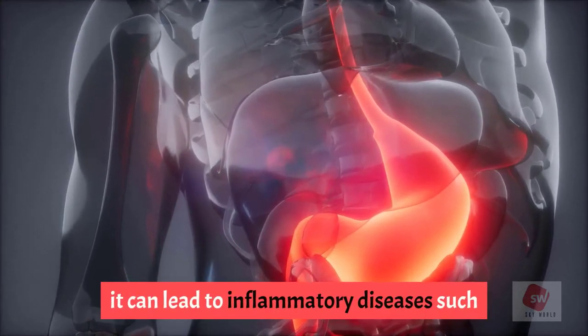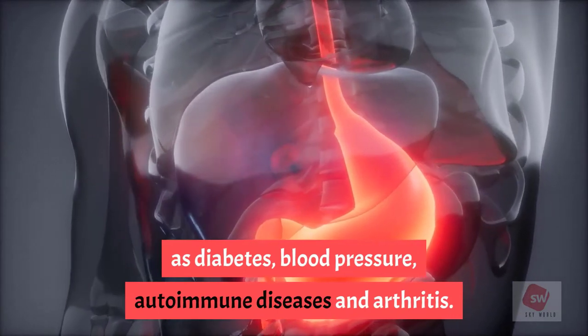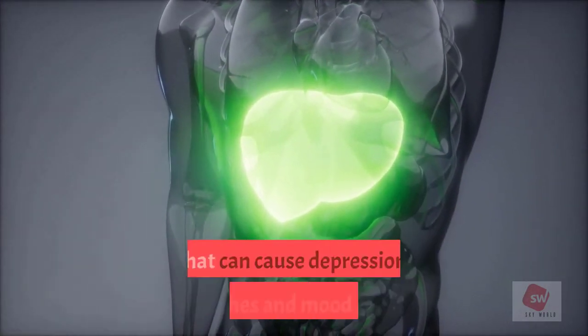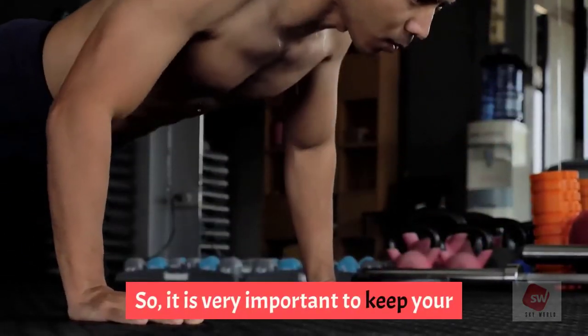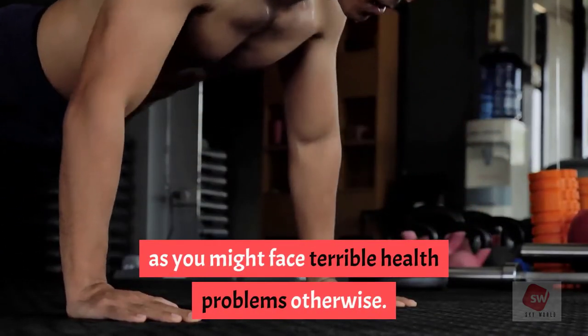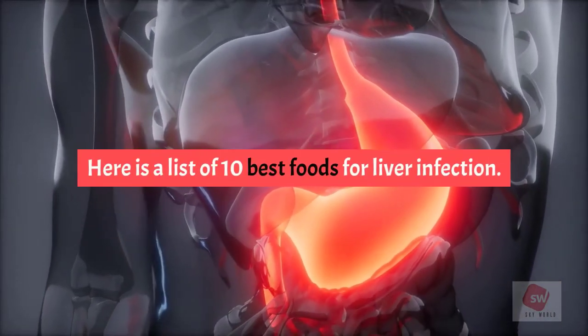If your liver is not working properly, it can lead to inflammatory diseases such as diabetes, blood pressure, autoimmune diseases, and arthritis. An unhealthy liver may cause hormonal imbalances that can cause depression, headaches, and mood swings. So it is very important to keep your liver healthy. Here is a list of 10 best foods for liver health.